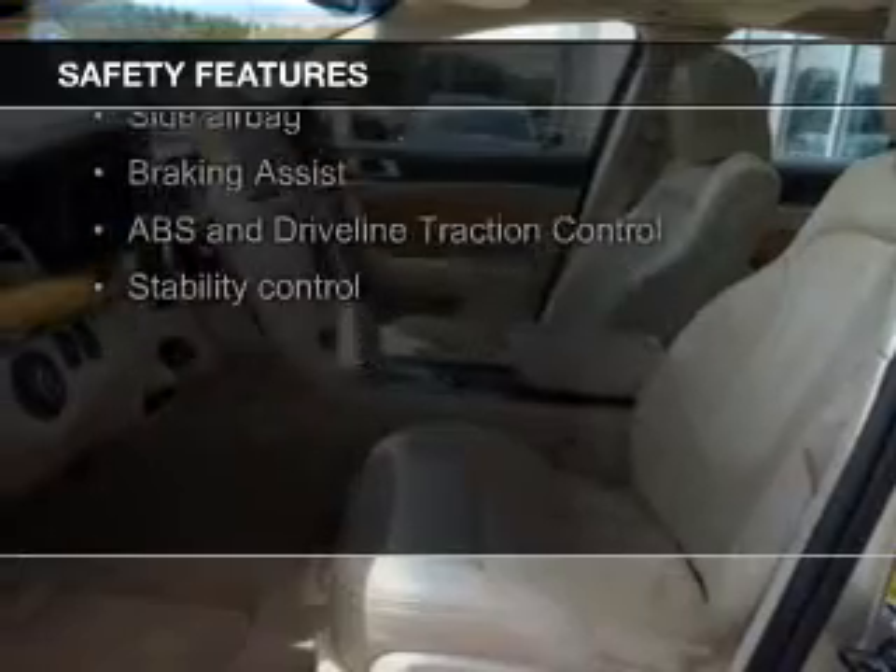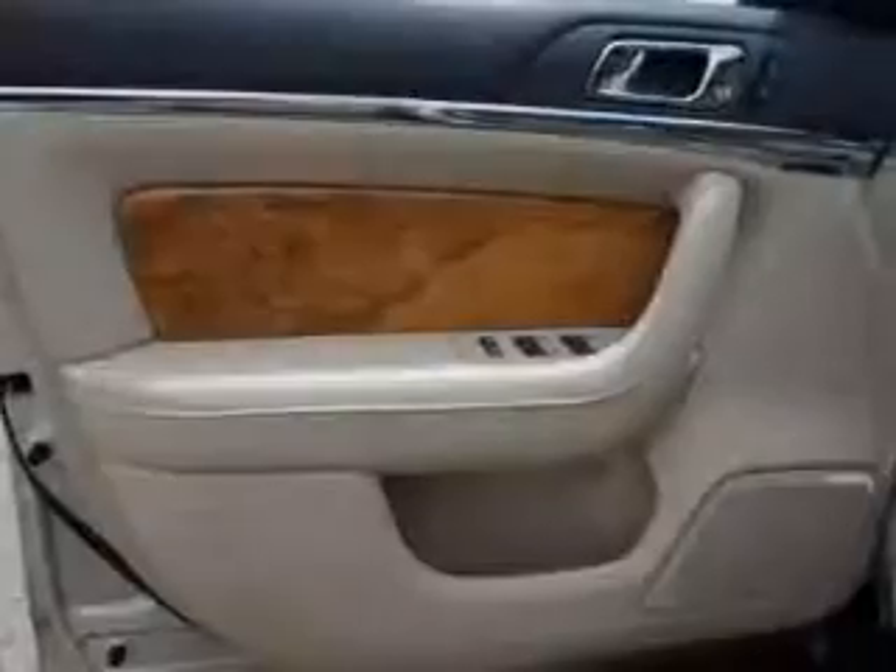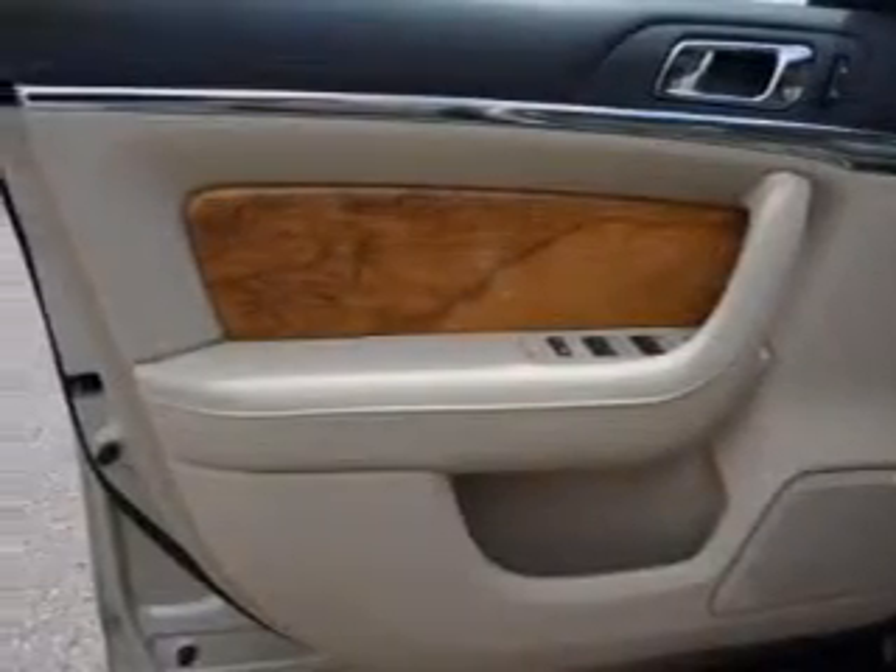Xenon headlamps, fog lights, curtain head airbags, side airbags, rain sensing wipers, and independent suspension.